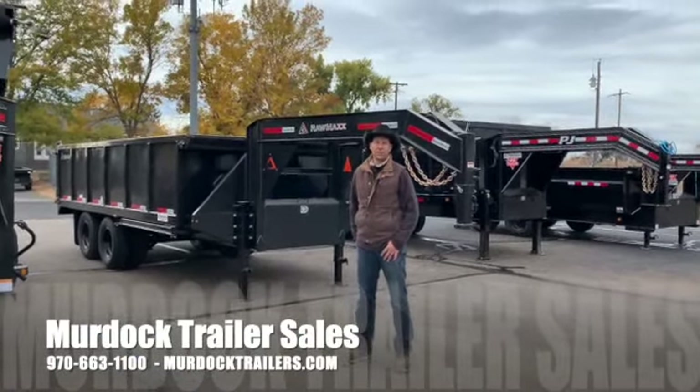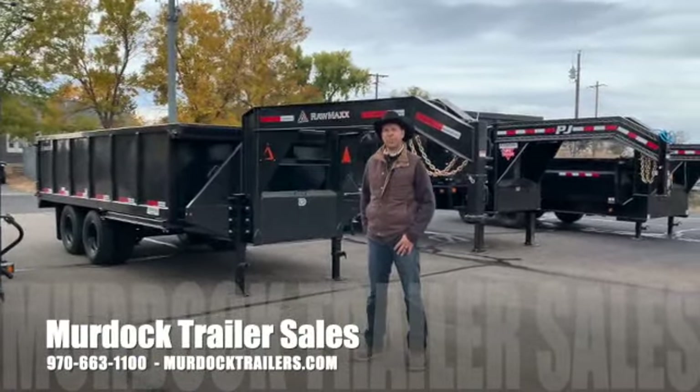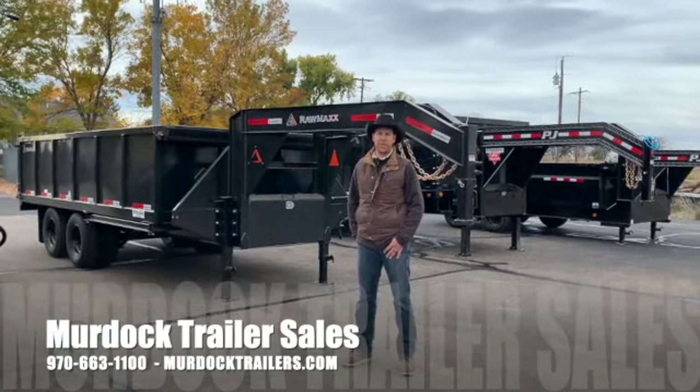Hello everyone, I'm Steve Burnett with Scott Murdock Trailer Sales. I wanted to take a moment to show you one of our dump trailer offerings from Raw Max trailers by Swift Built.